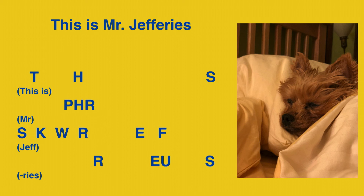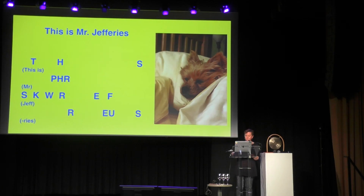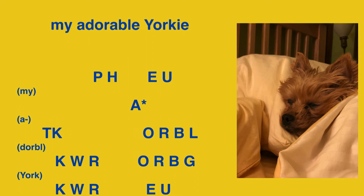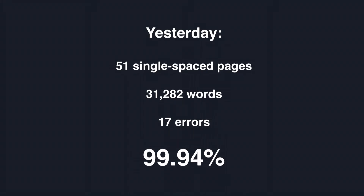This shows you what the code on paper — or now on the computer — would look like. 'This is Mr. Jeffries,' written in one, two, three, four strokes. 'My adorable Yorkie,' written in one, two, three, four, five strokes. Yesterday, we produced 51 single-spaced pages, 31,282 words. I had 17 errors. I was kind of disappointed in my performance because I normally hit 99.99%.